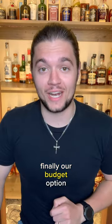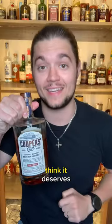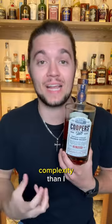Finally, our budget option: Cooper's Craft Barrel Reserve. I'm finally seeing this get the recognition that I think it deserves. In the low $30 range, it brings more body and complexity than I see in a lot of similarly-priced bourbons.